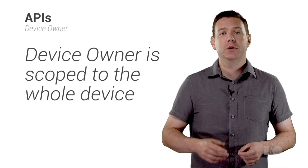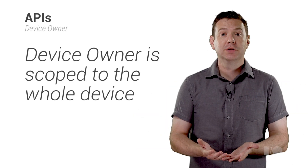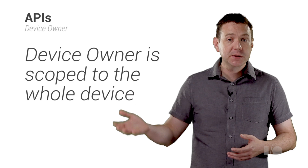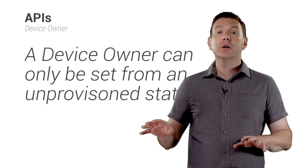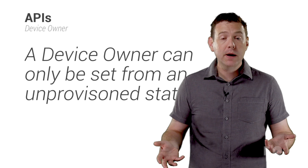Next, device owner. A device owner is like a profile owner, but scoped to the whole device. Device owner is an additional level of privilege that is a superset of profile owner privileges. Starting only from an unprovisioned state, a device owner can affect the whole device including, for example, Wi-Fi access. All profile owner APIs are accessible to device owners.